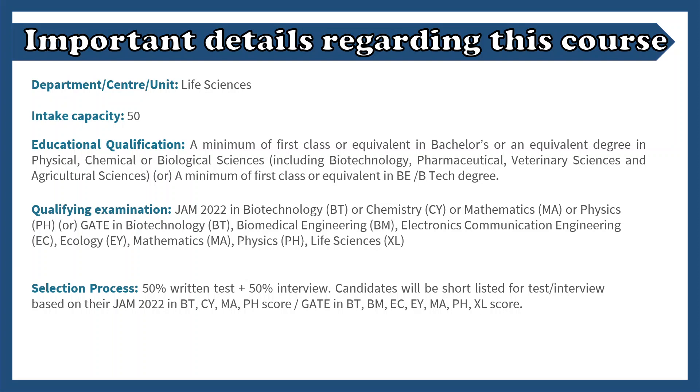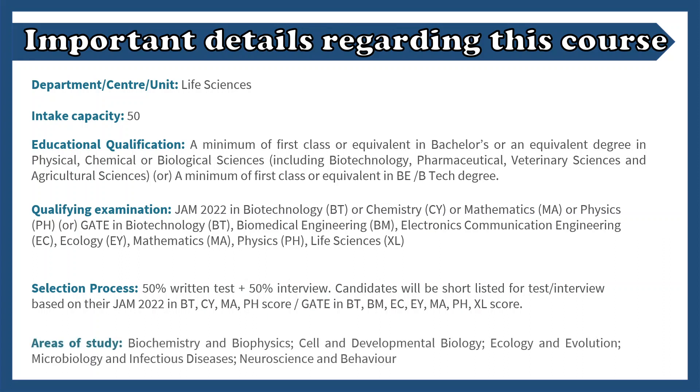This is very different from the TIFR MSc Life Science course; in a different video I will compare and contrast between these two courses. The areas of study would be broadly biochemistry, biophysics, cell and developmental biology, and pretty much every discipline in the life sciences and whatever departments exist at IISc.